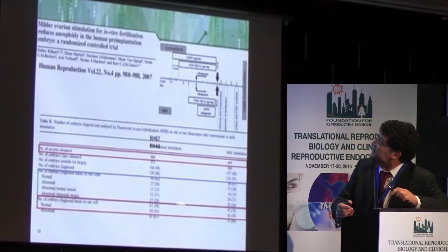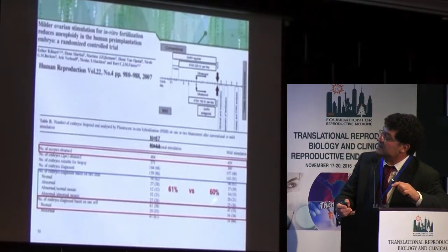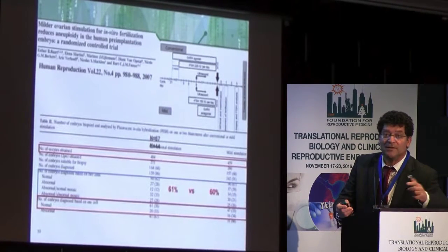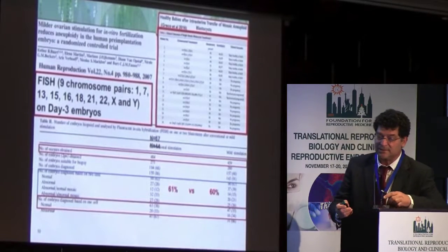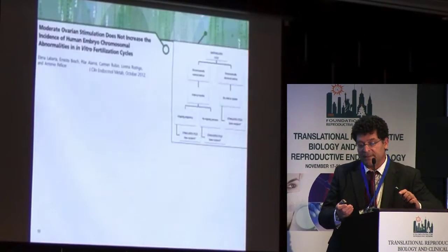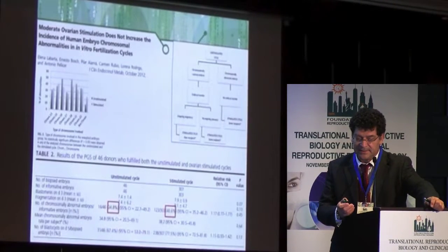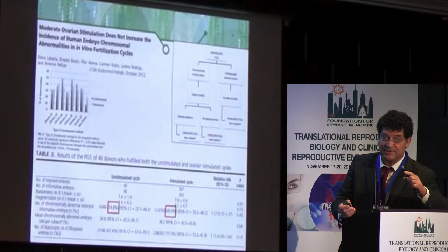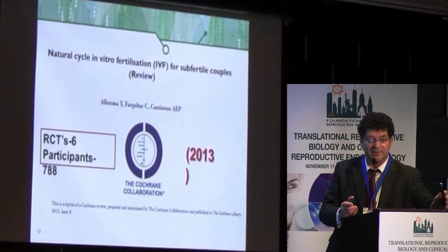When looking more carefully at the Bharat data, the abnormal rates were the same across groups. When combining normal and mosaic categories, prevalence was also the same. We know that normal-mosaic results likely represent normal embryos — as shown in Greco studies at this Congress, where 6 out of 18 patients who transferred mosaic embryos delivered a euploid newborn. Another study shows aneuploidy prevalence at 30%, meaning euploidy should be 60% — twice that of the Bharat study. So there is actually no difference in euploidy prevalence between mild and conventional stimulation.